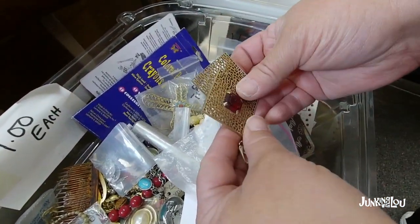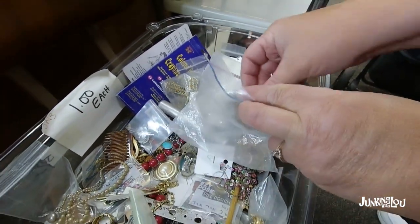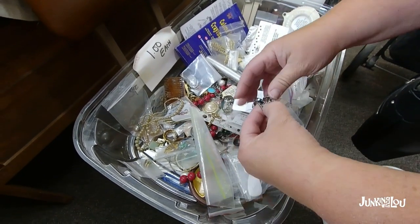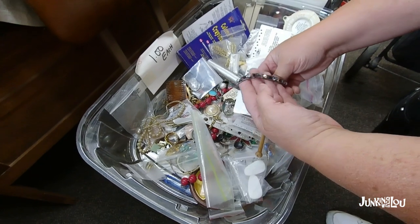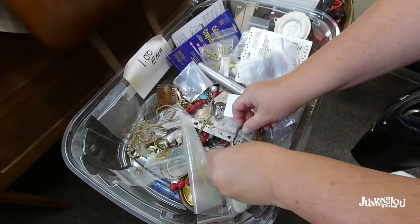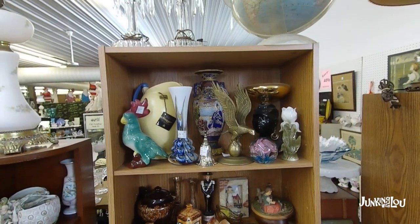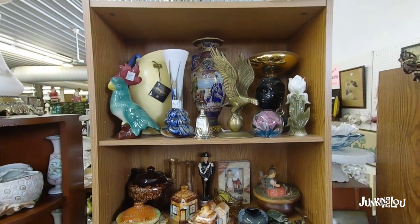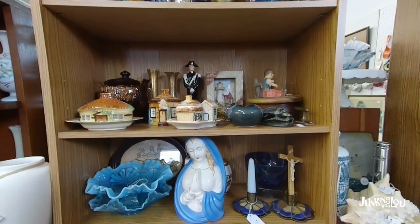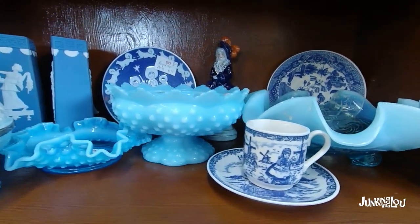These earrings were kind of cool and I ended up not buying them — I'm not sure why because they had nice big red stones. I might have thought they were too heavy. There's a bracelet I passed on. Here's some more ceramics and some pottery. In Allen, Michigan, like I said, there's quite a few little antique malls there.